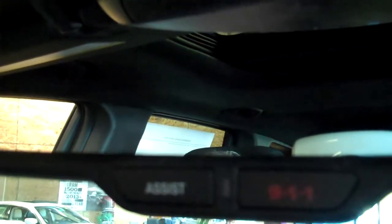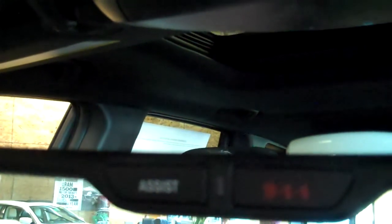Another new feature on the new Grand Cherokee is the 911 button, which is located right on the mirror. You push this in case of an emergency — it automatically notifies the authorities and gives them your exact location by utilizing the GPS system, which is incorporated into the 8.4. It's a nice safety factor to be aware of, and it's new for this year.